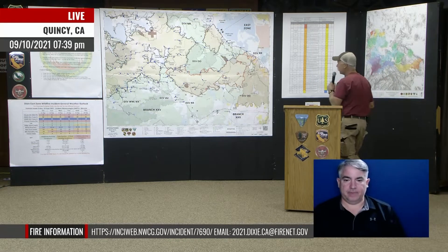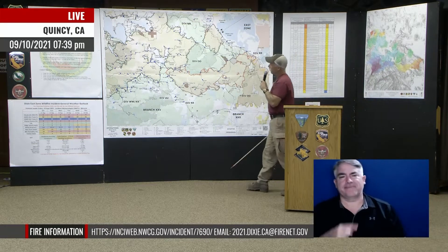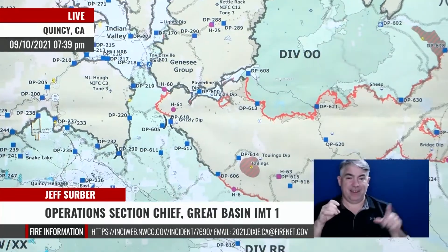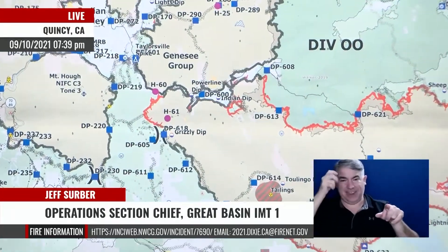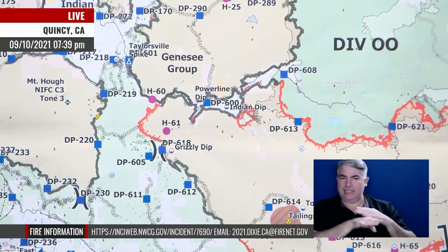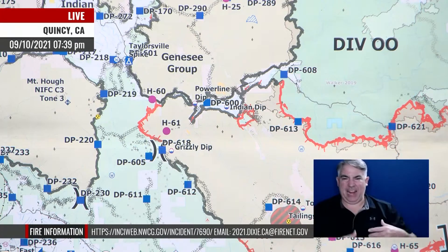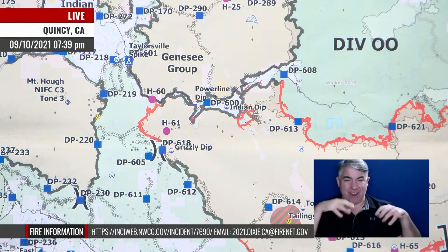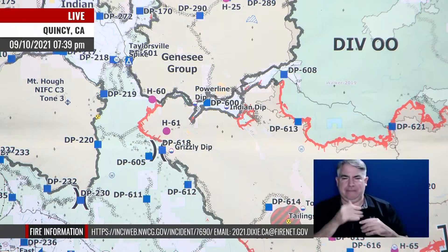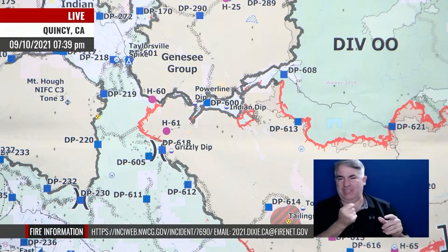Starting with an update on Devil's Punch Bowl — the folks there today did not venture in very far due to wet rocks and mud. When the ash gets wet it gets super slippery, and they're already in a spot that isn't easy to get into even when it's dry. So they dipped their toes in and looked at it but didn't venture in to deal with that today.